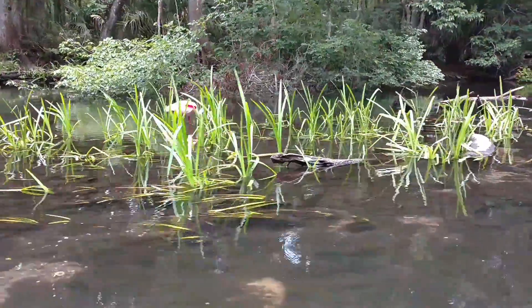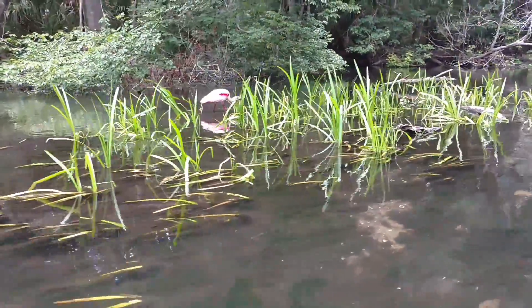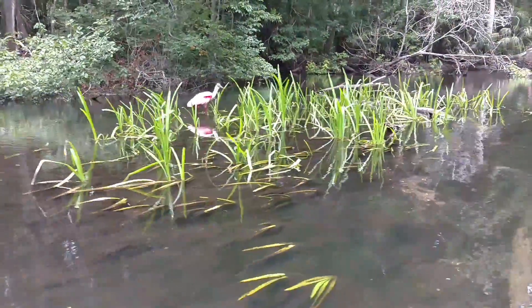A lot of people mistake him for flamingos, but they've got a spoon shape on the end of their bill. Well, he got something — wolfed it down.